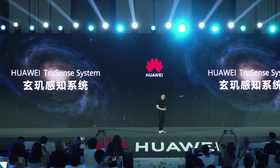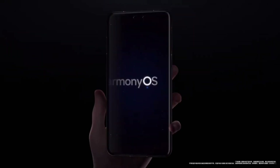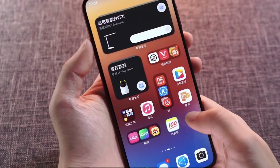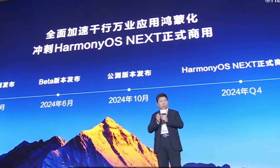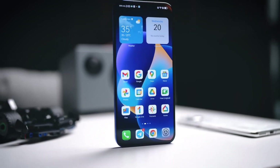Huawei has once again pushed the boundaries of innovation with its groundbreaking HarmonyOS Next. Imagine a world where every interaction with your device feels as fluid as water, every animation as seamless as a perfect breeze. From the lock screen to multitasking, Huawei has delivered a masterpiece that challenges everything we thought we knew about operating systems.